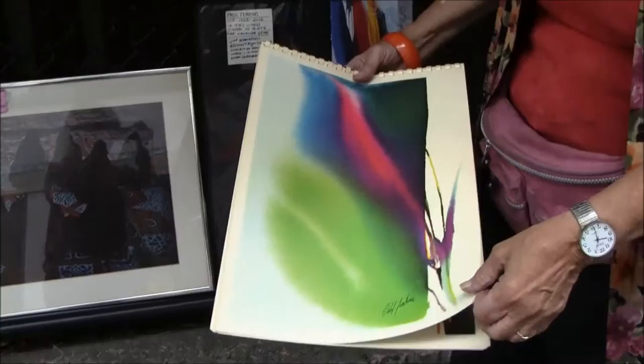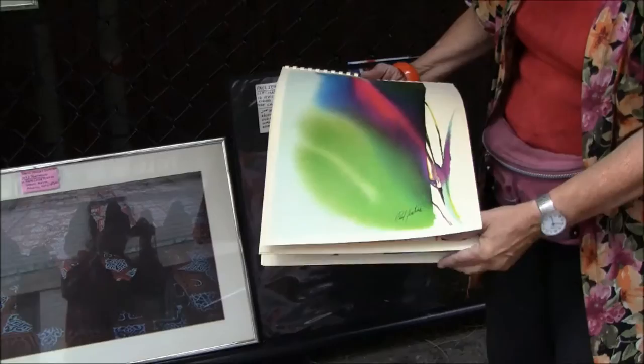He pours paint — he doesn't use a brush. He pours his paints. The colors are gorgeous, you can see.